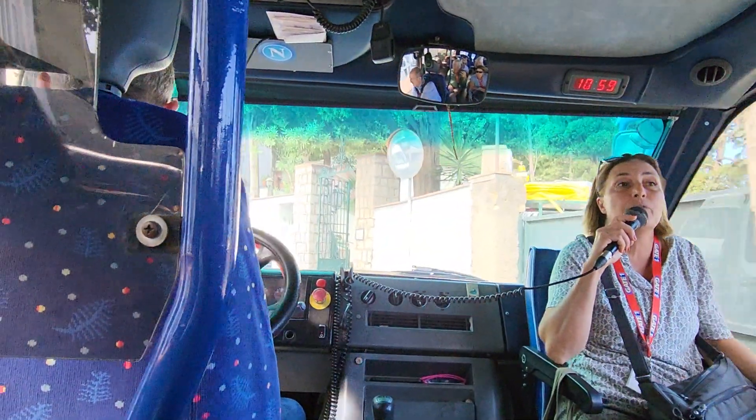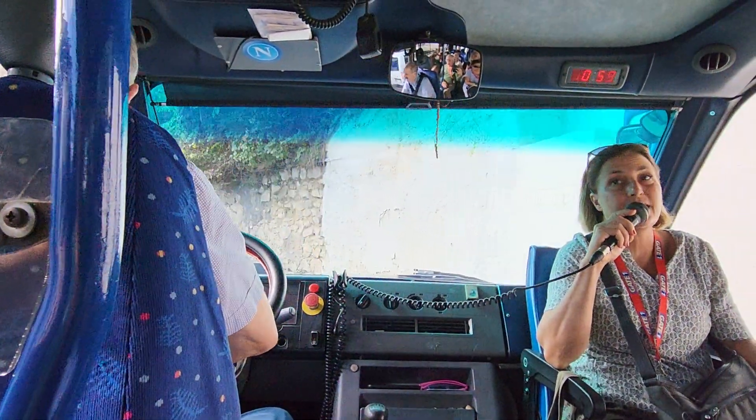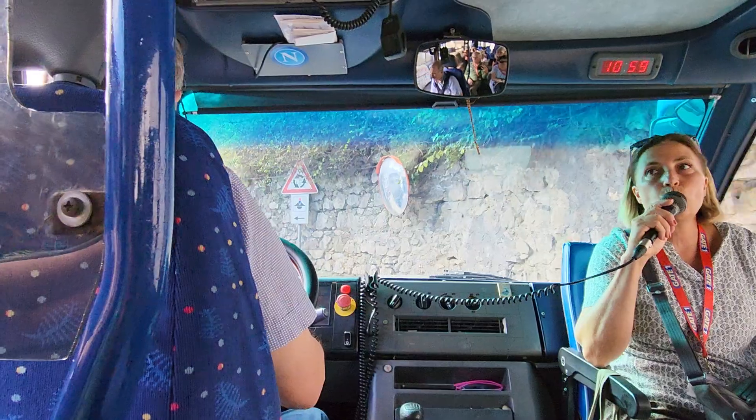On our right-hand side is the side of the bus where you have the cliffs, down below the water.